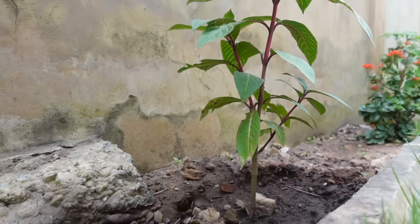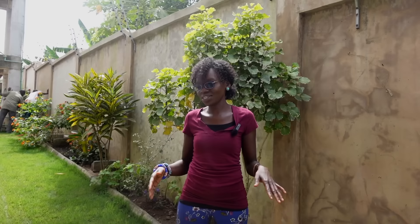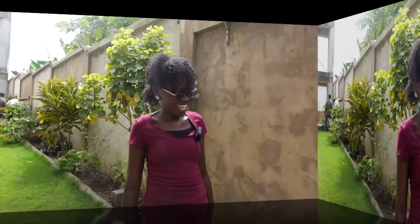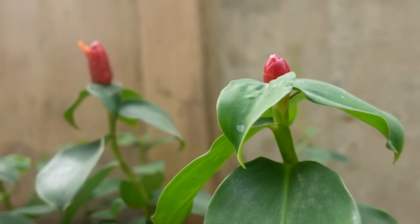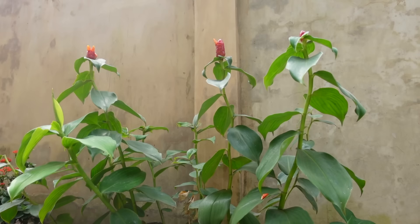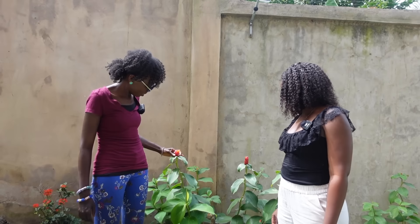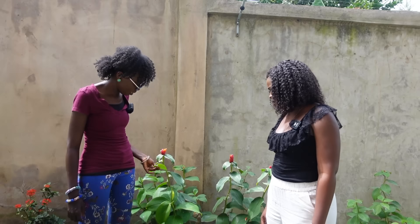I was watching a video of someone with a beautiful garden in Florida and I thought, I love this plant — I hope I can find it in Ghana. When I did, I was super excited. And then this is a red button ginger plant — it starts off like this and then starts having these bunny ears. It's very firm — it looks like a succulent, even the leaves are succulent.